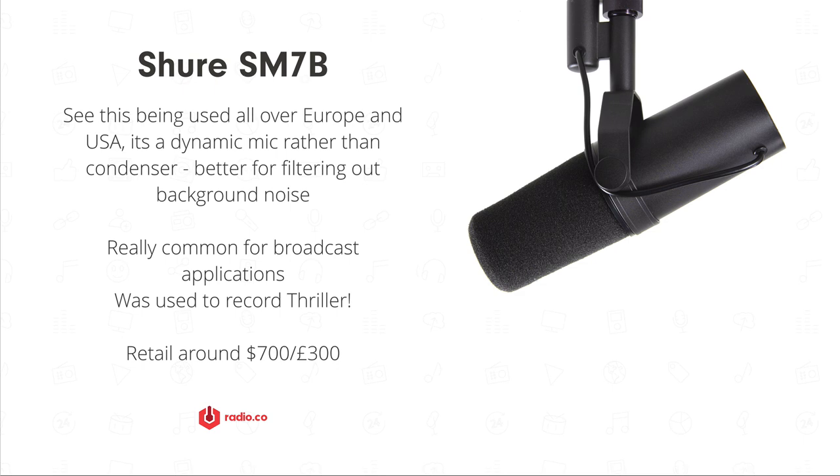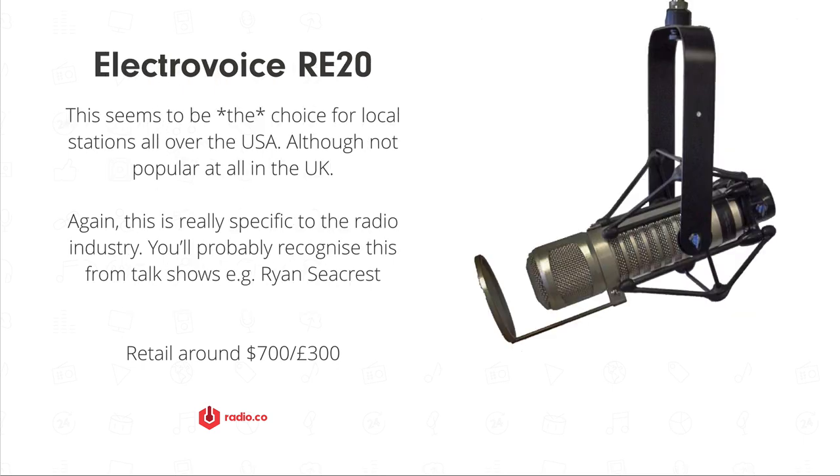This has to be the industry standard mic in the USA — the Electro-Voice RE20. Pretty much every single radio station in the US we've visited has one. It's been used for decades and you'll recognize it from talk shows like Ryan Seacrest. It's pretty affordable, retailing around $700 or £300, when you compare it to some of the Neumann mics pushing over a thousand.